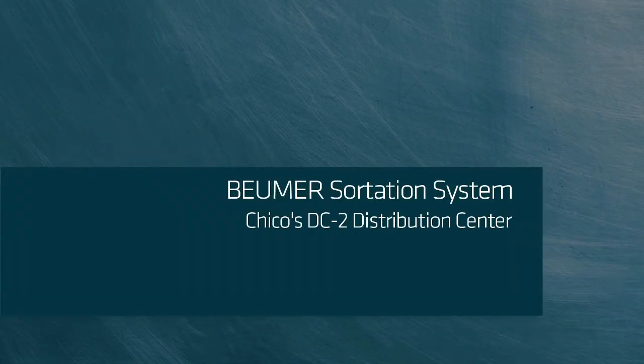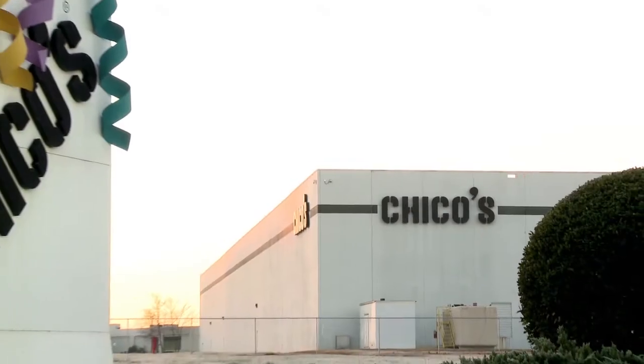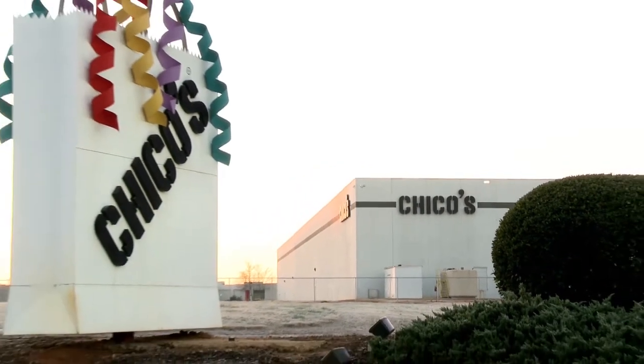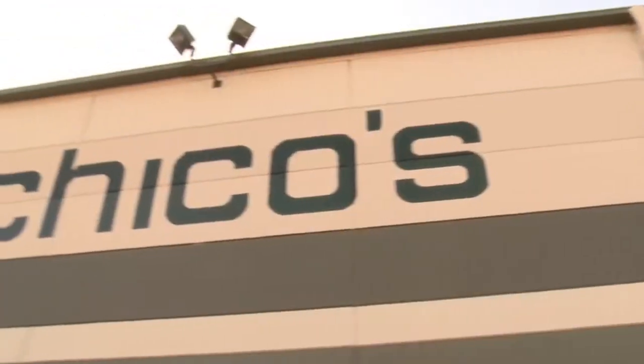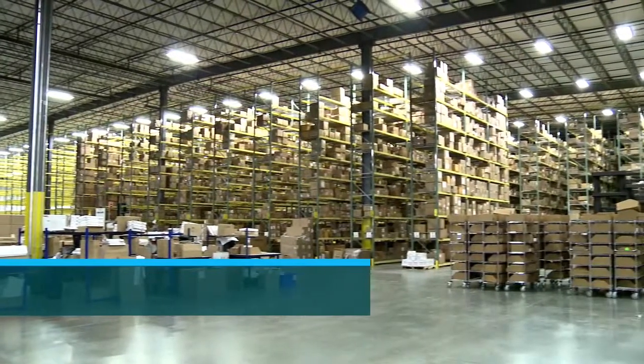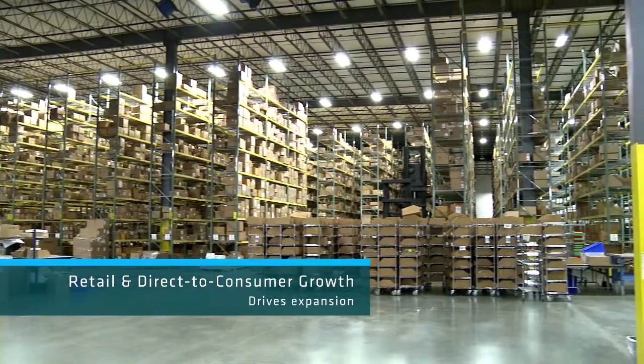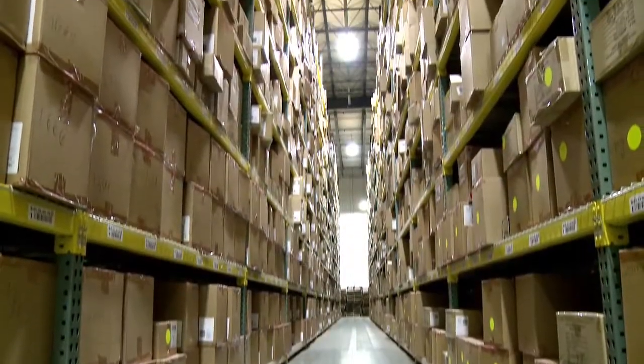To support this growth, Chico's has made significant investments to expand its warehousing and distribution systems. These investments include the new DC2 Center, created specifically to integrate both retail store replenishment and direct-to-consumer order fulfillment from a single facility. Over the past three years, Chico's has experienced tremendous growth, and we had no reason to believe that growth would not continue.